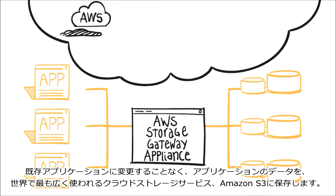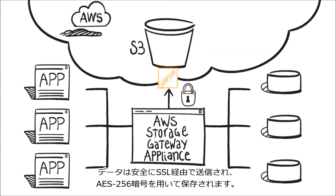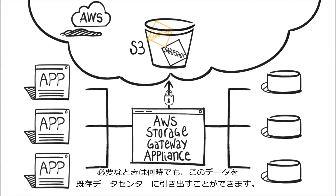Without making any changes to your applications, it backs up your application data to the world's most popular cloud storage service, Amazon S3. It securely transfers your data over SSL and stores data at rest using AES-256 encryption. You can pull this data back into your data centers whenever you need it.